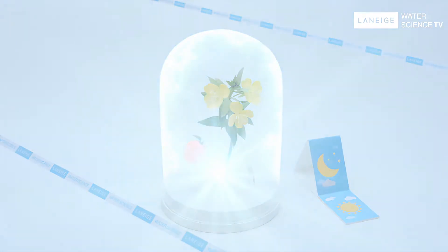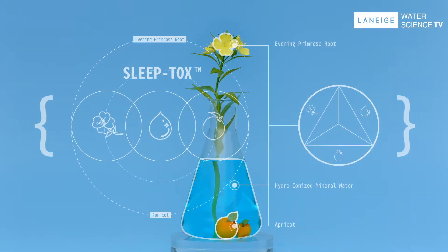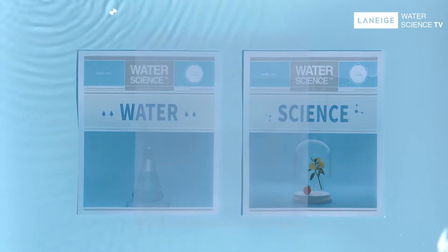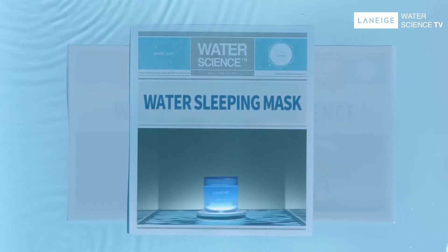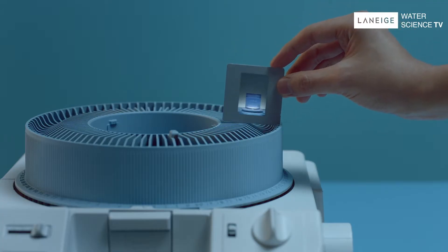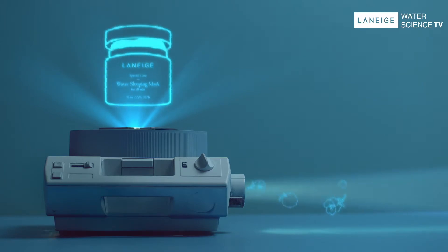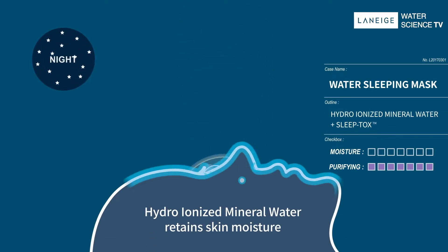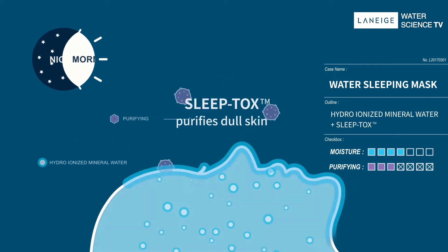And you get Laneige's exclusive purifying Sleep Talks technology. Now, combining this water and science, it's complete — Water Sleeping Mask. If it's applied to the skin before bed, the skin retains moisture all night long and purifies dull skin at the same time.